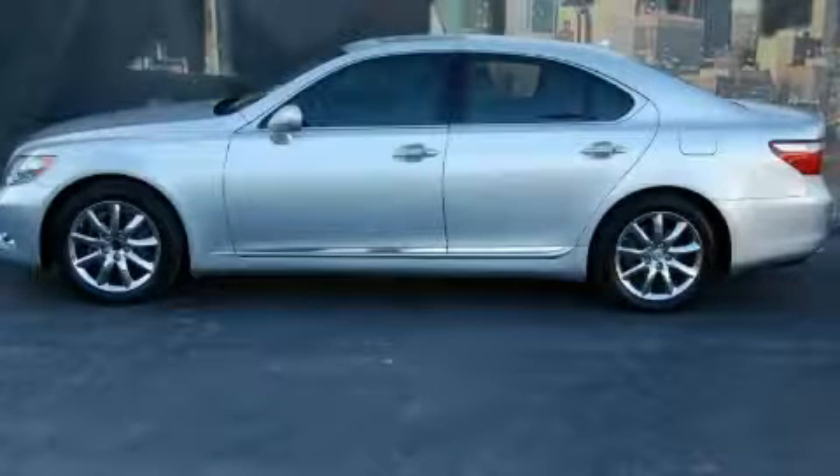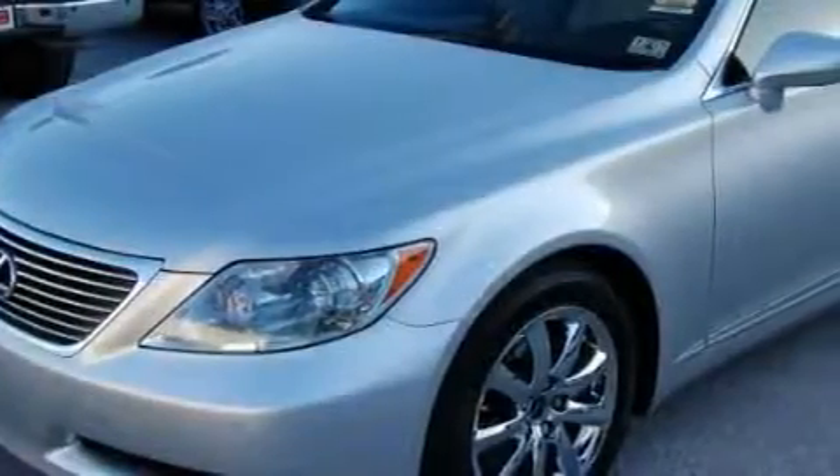Another fine vehicle offered by Toyota of Dallas. This is a 2007 Lexus LS460, a luxurious package designed with the finest elements in mind.